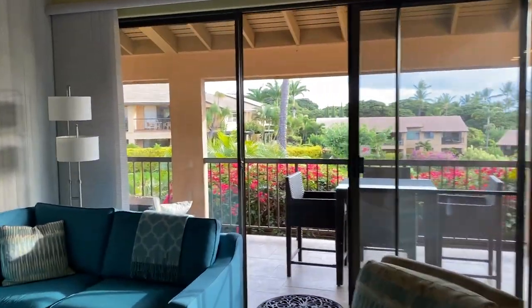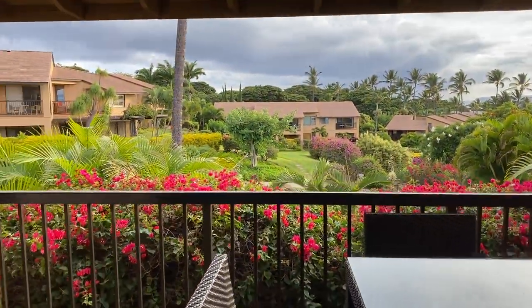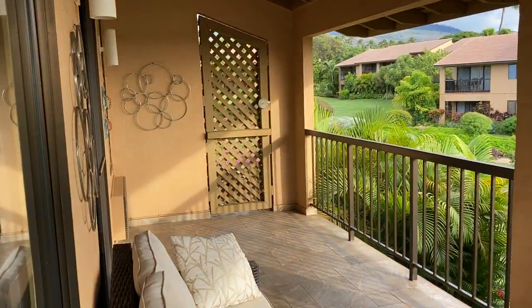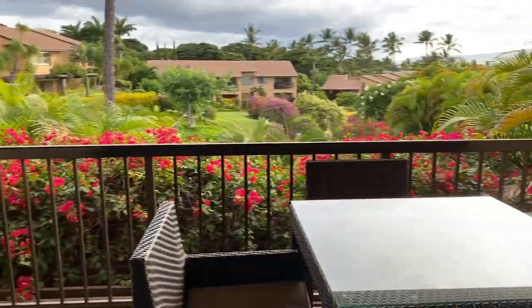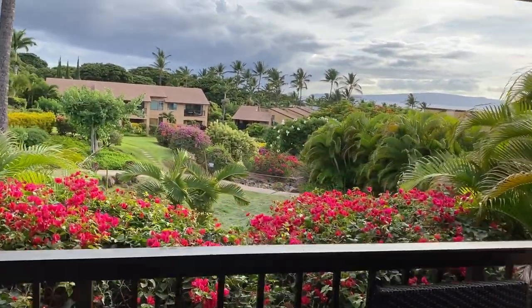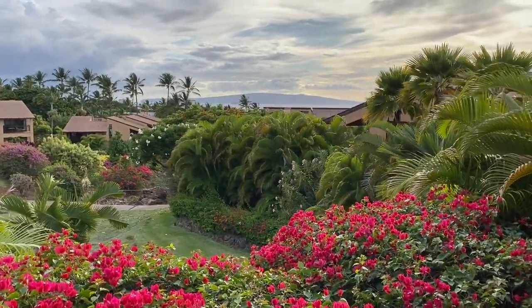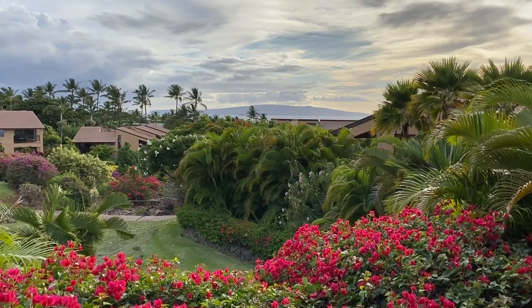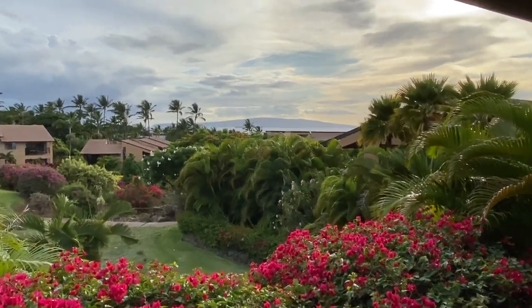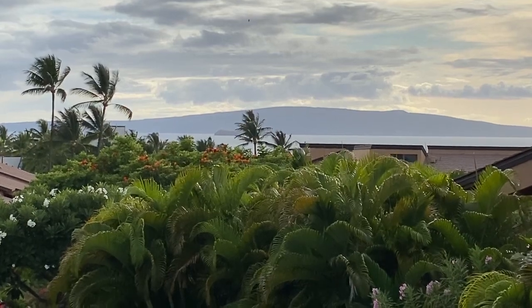Take you out to the lanai. Look at how big that lanai is — it goes all the way across to the master bedroom, the only bedroom. And here's your view off the lanai. You've got Molokini out there.